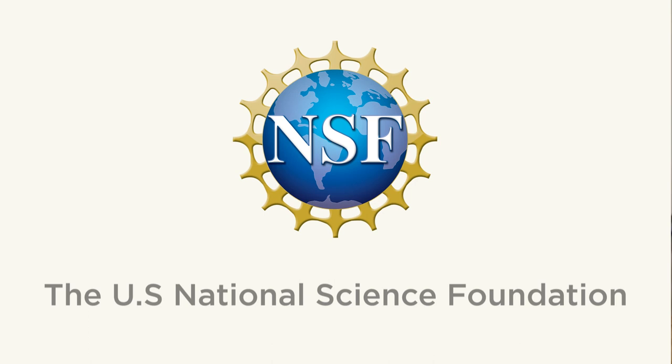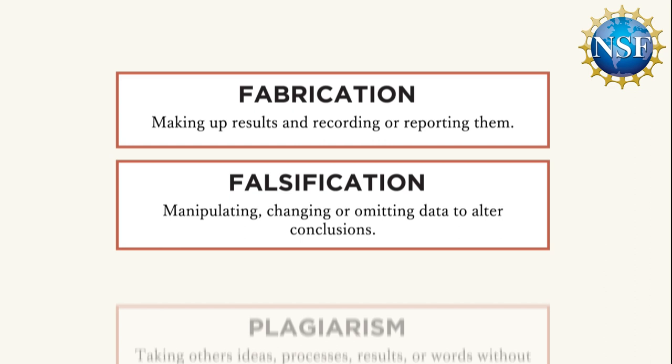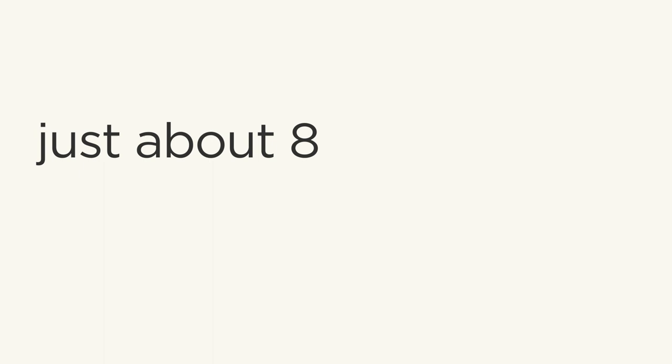Wrong is not equal to misconduct, of which the US National Science Foundation defines three types: fabrication, falsification and plagiarism — basically making up results, altering them, and stealing things. In 2016, microbiology researcher Elizabeth Bick published an analysis of just over 20,000 papers she had scanned by eye for image manipulations. Just about 800 contained problematic images — that's 4 percent. But she estimates that only around half were done on purpose, placing the rate of misconduct at 2 percent.